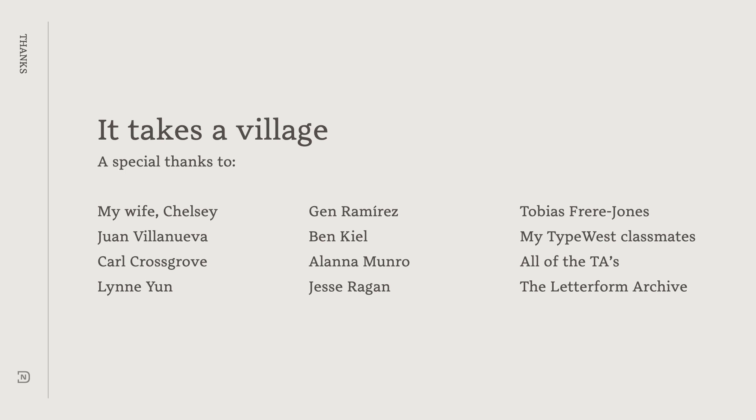To wrap things up, one of the non-type design things I learned this year is that type design doesn't happen in a vacuum. It takes a village, and this is my village that helped me make Type West a successful experience for me. I'm grateful for the time that I have been able to spend meeting new people, getting to know them better, and best of all, being able to call them friends. I can't wait to see where the next step in my type design journey takes me.